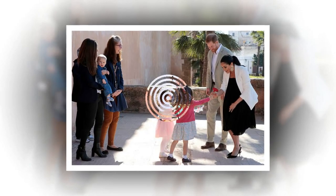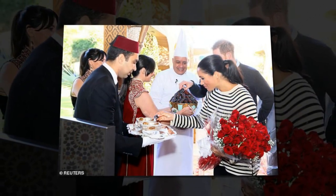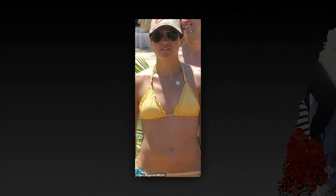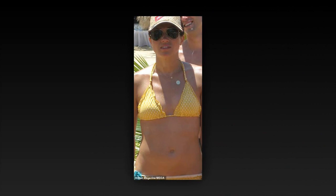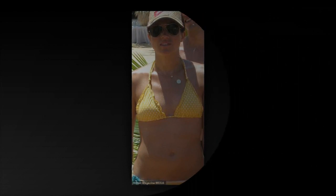This morning, the couple began their third day in Morocco with a visit to the Moroccan Royal Federation of Equestrian Sports. They were there to learn more about the country's developing program of equine therapy for children with special needs, funded by King Mohammed, whom Harry and Meghan will have an audience with later today. Next stop was a cookery demonstration with underprivileged children in the capital Rabat, before a visit to the social entrepreneurs event and market in the Andalusian gardens.